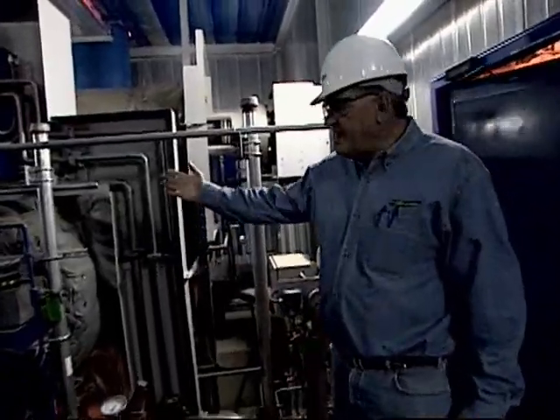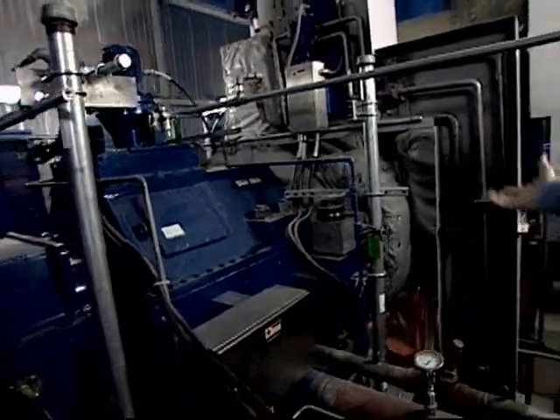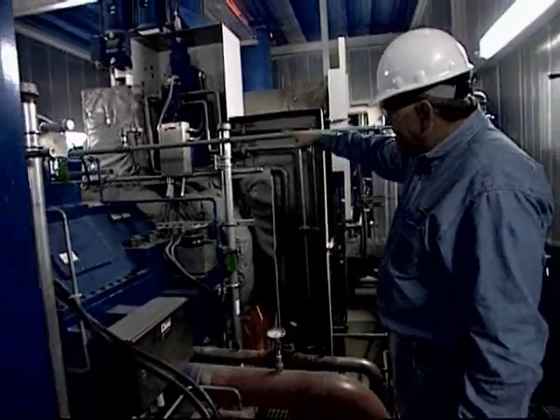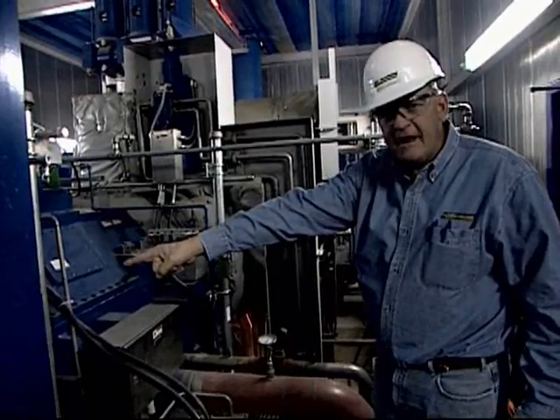This is the steam turbine right here connected to the generator. The steam comes in the bottom, spins this turbine, which moves that shaft to create the electricity.